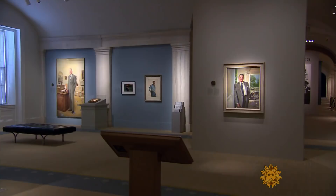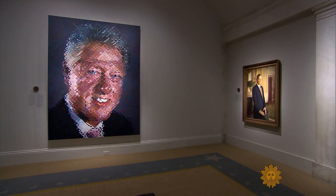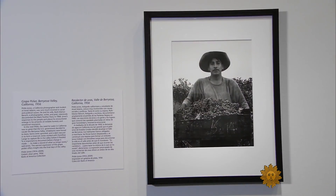Through the morning, we'll be seeing a gallery of images of everyday Americans. Michelle Miller is our guide, and to begin, a look at people at work. Among the statesmen and presidents at the National Portrait Gallery in Washington, D.C., there's now a sandwich maker, a seamstress, and a grape picker.